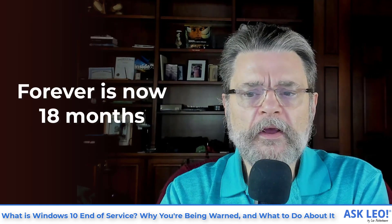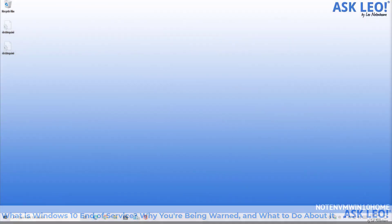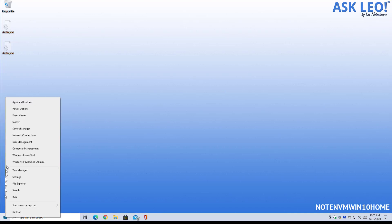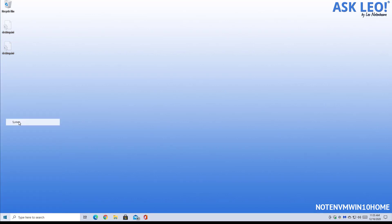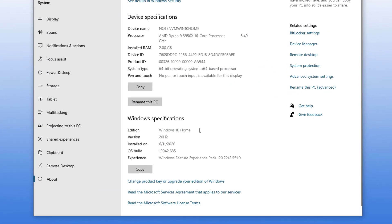Forever is now apparently 18 months. So you may end up with a warning that the 18 months on your version of Windows 10 is about to expire. Let me show you first where to look for that version information so that you know what we're talking about. This is my Windows 10 Home machine. I'm right-clicking on the Start button and then clicking on System. In System, you'll see the edition — I'm running Windows 10 Home — and the version number. This is 20H2.